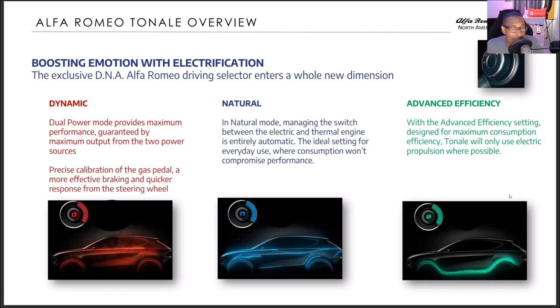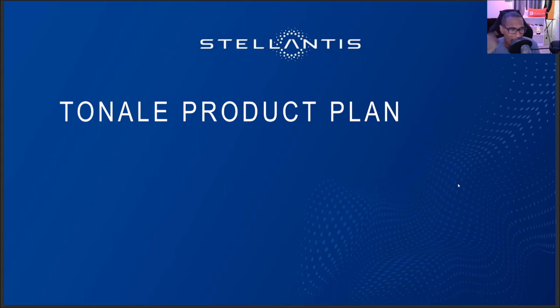The next-generation Giulia and Stelvio will get that. Now, boosting emotion with electrification — the exclusive DNA Alfa Romeo driving selector enters a whole new dimension. You have your normal driving selectors: Dynamic, Natural, and Advanced Efficiency. It shows all your power modes. Make sure you check out the different modes and power dynamics. Now here we are at the Tonale product plan from Stellantis.